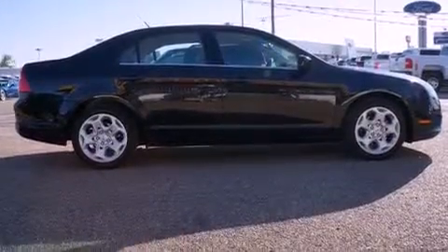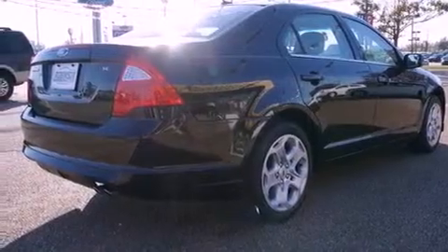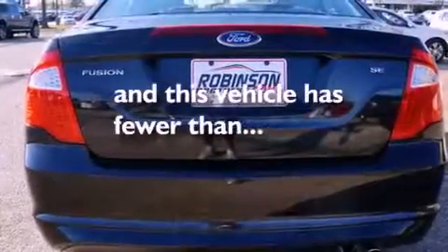Additional features include rear curtain airbags, air conditioning with automatic climate control, full-power accessories, and this vehicle has fewer than 20,000 miles on the odometer.